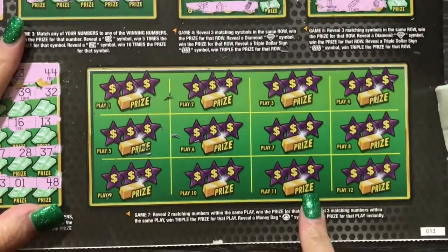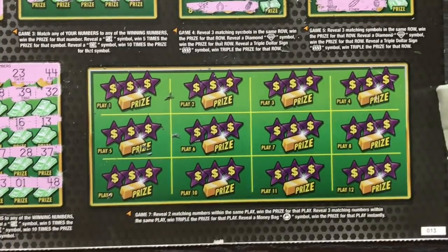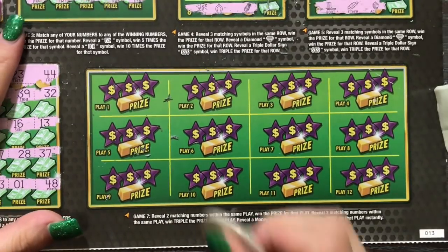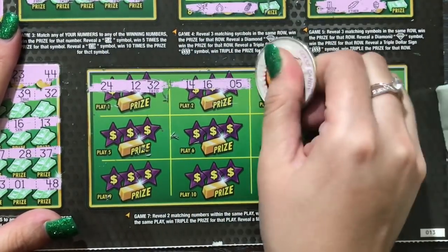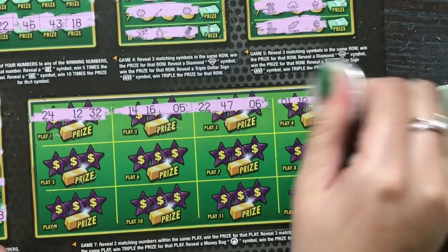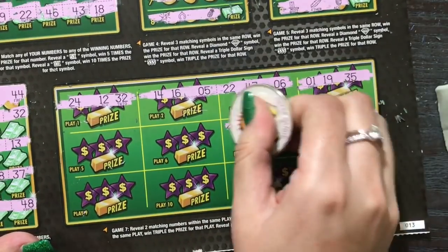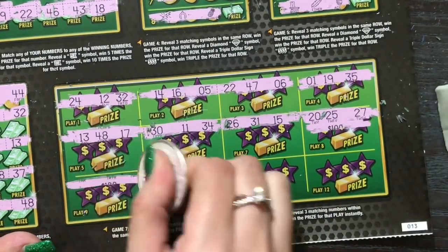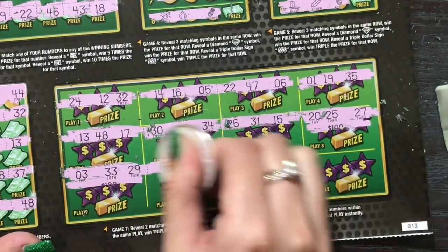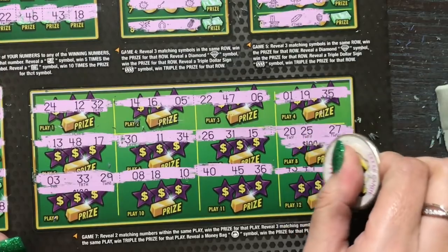No love there. Let's go ahead and do our last game down here. We're looking to reveal two matching numbers within the same play area to win the prize, or reveal three numbers for triple, or reveal a money bag and win that prize instantly. Come on — give us a money bag! We don't even need a multiplier, we just want to win on this thing. What a tease — eight and eighteen, and ten, ten and eight is eighteen. Last spot — no love.